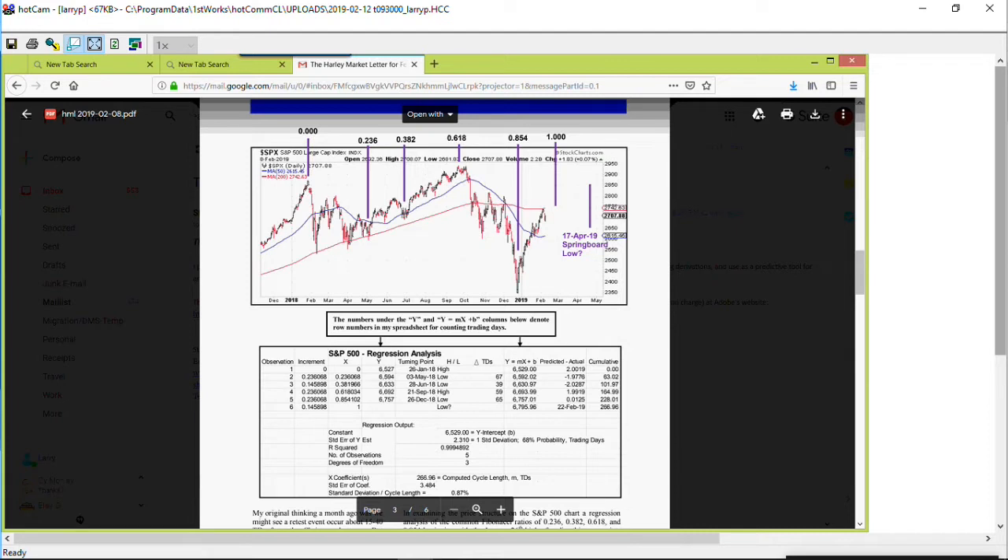From a broad market perspective, my theme is the bull market express rolls on. At the December bottom, we had a plethora of Fibonacci counts defining that bottom. For example, we were 144 weeks from the February 2016 bottom, 377 weeks from the October 2011 bottom — those are Fibonacci numbers. And a very important Lucas number, 521, from the March 2009 bottom. Put that all together and I think we have all the makings of a major bottom in December, and we are in the process of powering higher.